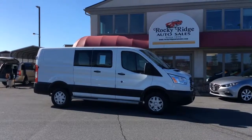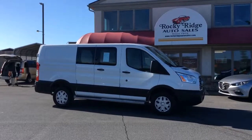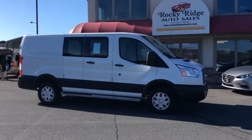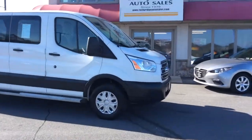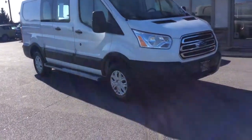Welcome to Rocky Ridge Auto Sales. We are a used car dealer located in Ephrata, Pennsylvania. We have been in business since 1979 and we specialize in selling late model, low mileage used cars, trucks, and SUVs. We sell all of our cars at low, no hassle market driven prices, so you know you're getting our best price right up front.